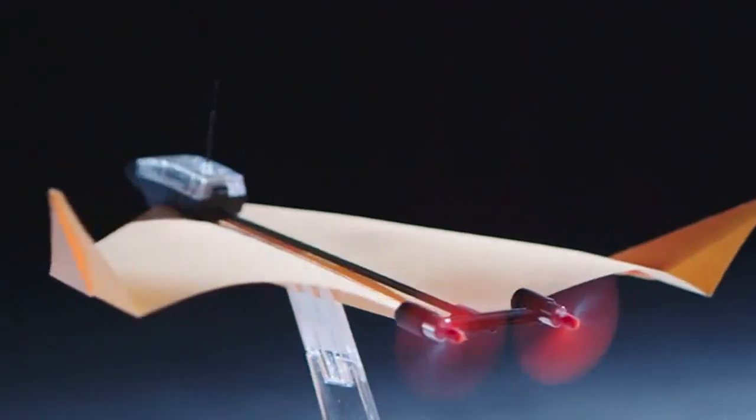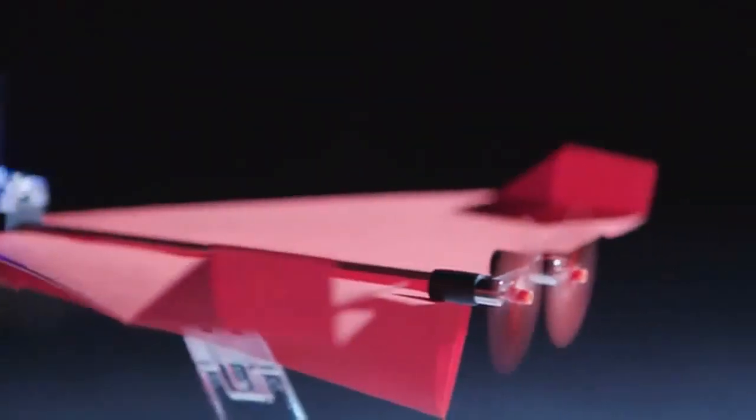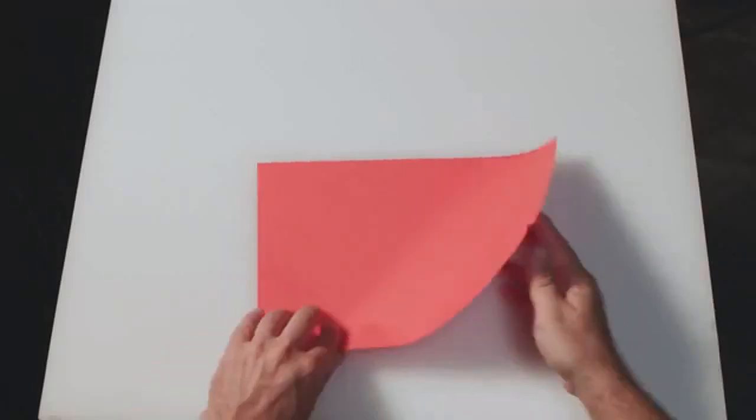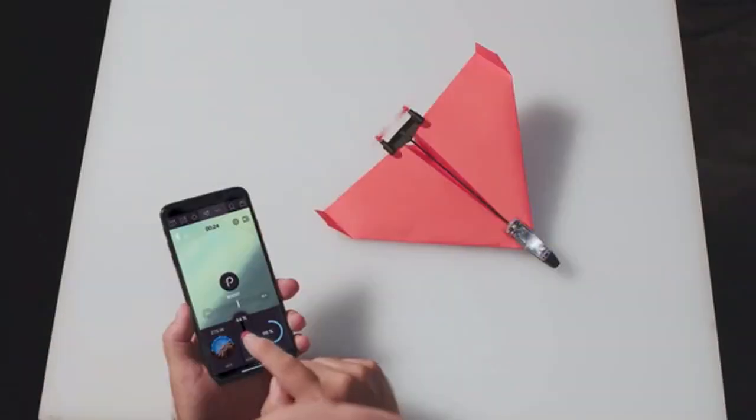Two motors, two new sensors and a flight computer. It looks bad conditions in the eye and says, bring it on. All you need to do is fold a paper plane, cast a module and download the app. Now change your name to Maverick because you're about to go full Top Gun.